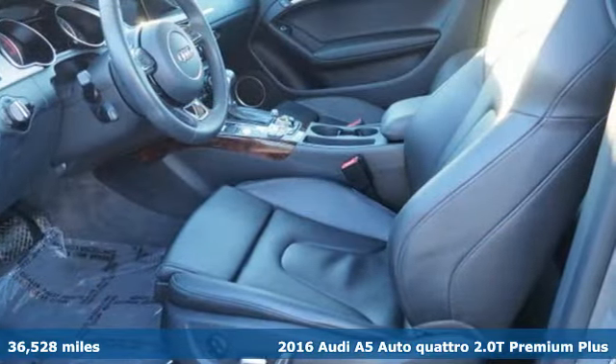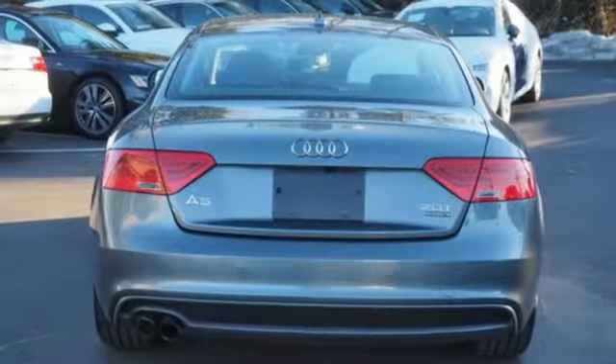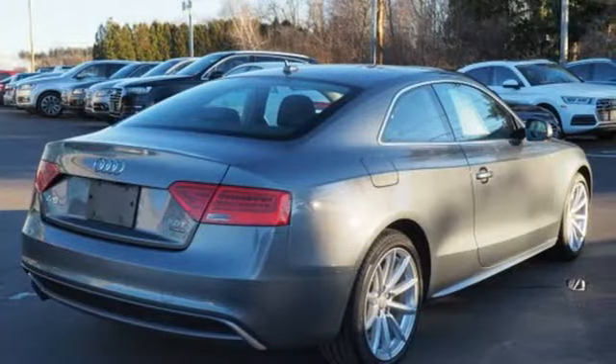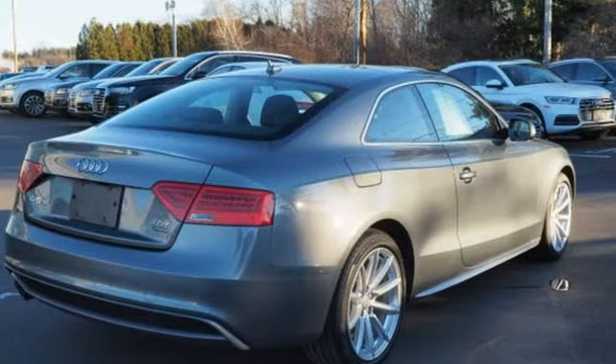It comes with all the amenities you need: external memory control, auto dimming mirrors, front heated leather bucket seats, auto dimming rear view mirror, and advanced key.